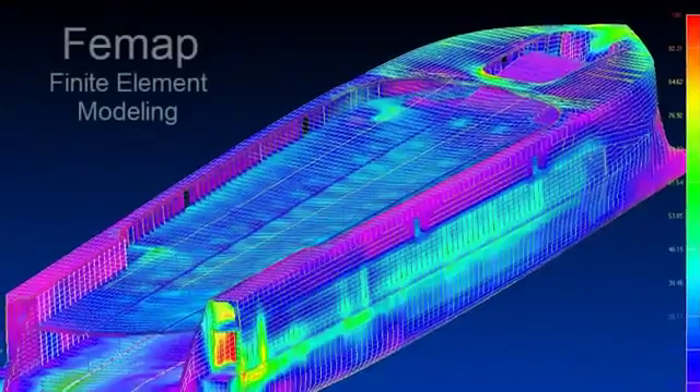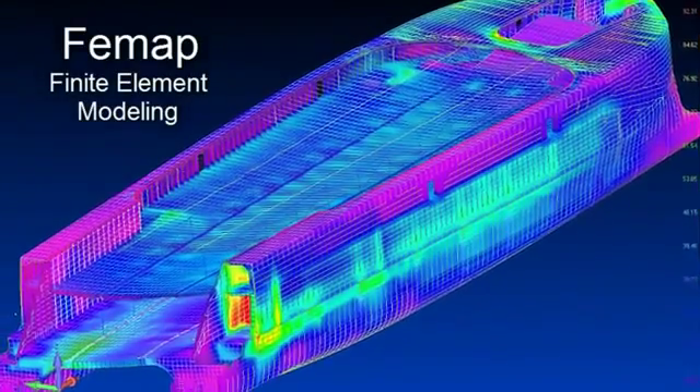If our boats aren't light they won't go fast, and so we needed a program that could help us do that design. It needed to have the functionalities to create large models in complex loading conditions, and we found that FEMAP does that very nicely.